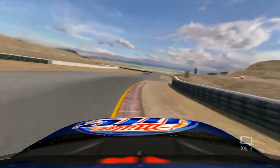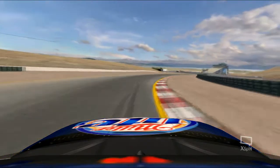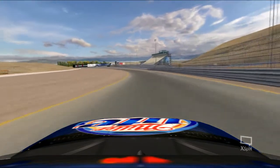That corner leads down to the S's. The S's are some of my favorite parts of the track — they're the most difficult parts. But you've got to run them nice and wide open, as fast as you can.